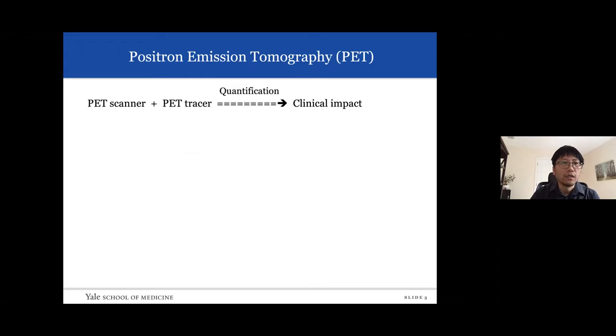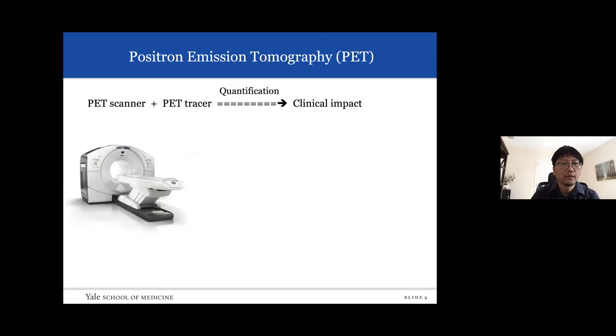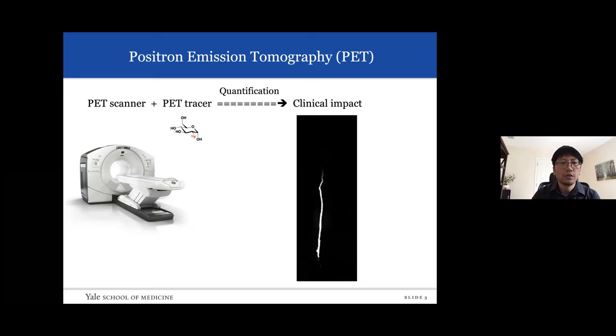PET imaging comprises four components: first, a PET scanner to detect signals; second, a PET tracer or radiopharmaceutical administered in trace amounts to follow biological processes, receptors, proteins, and enzymes; third, quantification measures and mathematical models to generate physiological parameters; and fourth, and most importantly, the clinical impact — how nuclear physicians use the combination of scanner, tracer, and quantification to make an impact in patient and disease management.